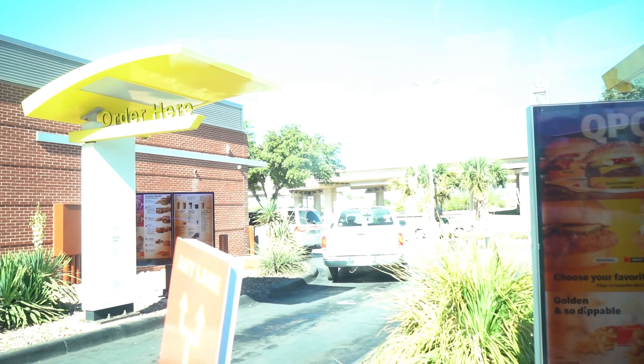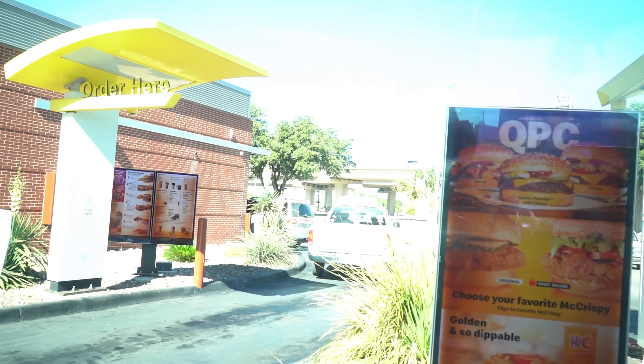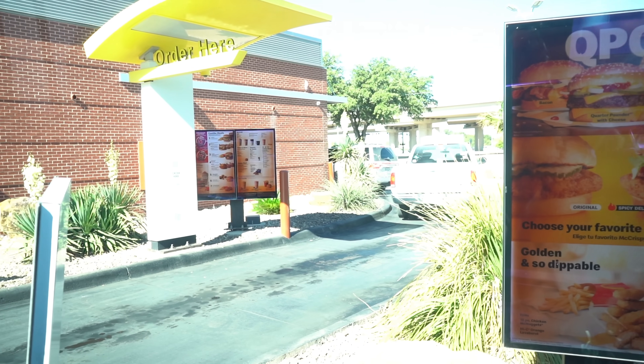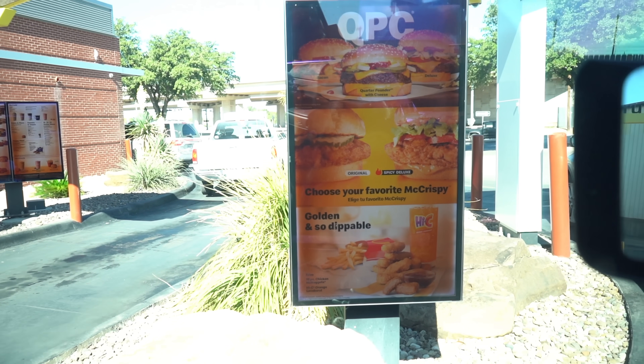We made it to McDonald's, but I don't see the sign for them though. Oh no, I'm scared. And I don't see any Squishmallow signs. Oh no - I don't know if they have them. We're just gonna have to see.